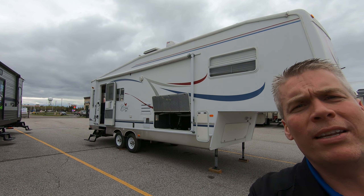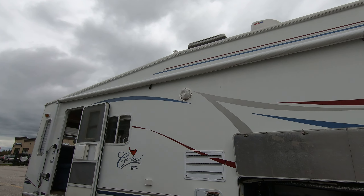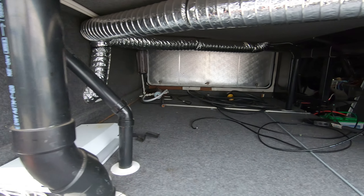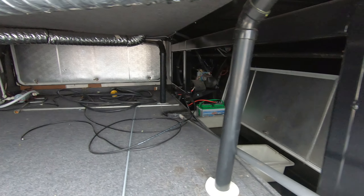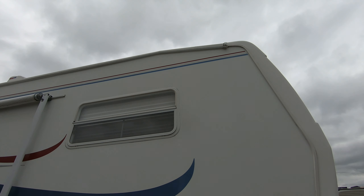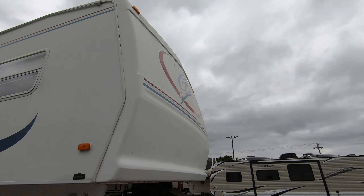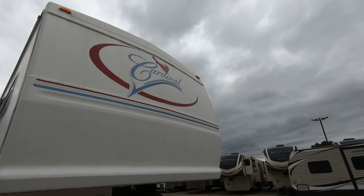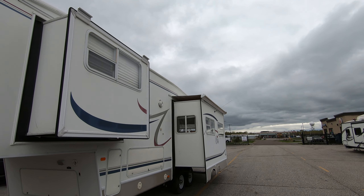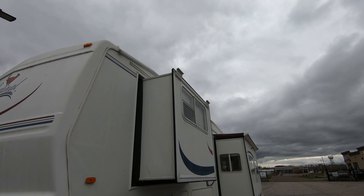It has a fiberglass exterior and lots of outside storage. Got a front cap. It's got a slide awning on the big slide, but it does not have one on the bedroom slide.